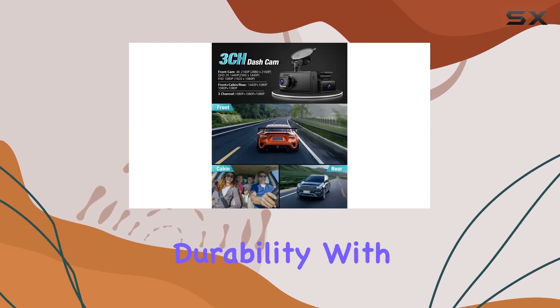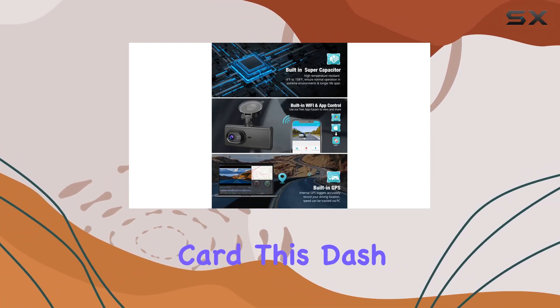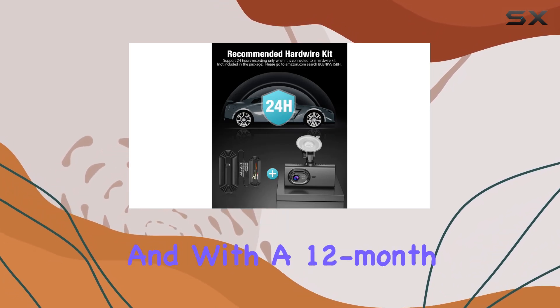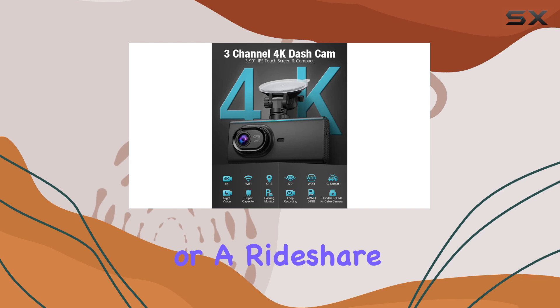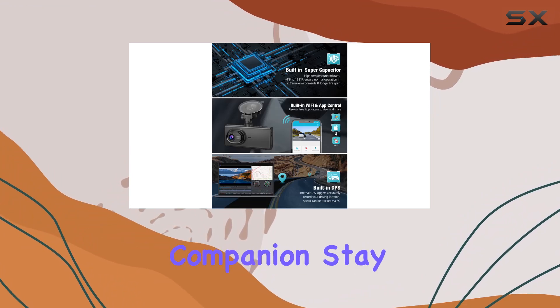Let's not forget about durability. With a built-in supercapacitor and high-endurance 64GB microSD card, this dash cam can withstand extreme temperatures and offers a longer service life compared to traditional lithium batteries. And with a 12-month worry-free warranty, Samert has your back every step of the way. So whether you're a family on a road trip or a rideshare driver navigating city streets, the Samert LS09 dash cam is your ultimate car security companion.